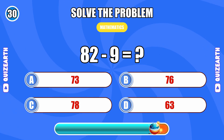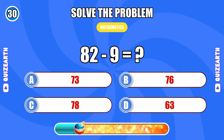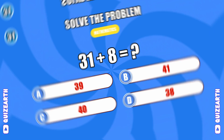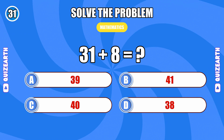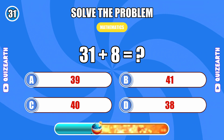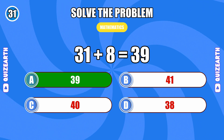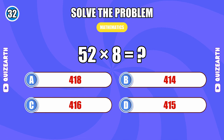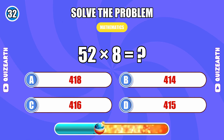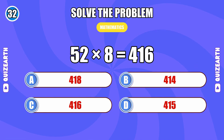82 minus 9... 73. No holding back: 31 plus 8... 39. How much is 52 times 8? 416.